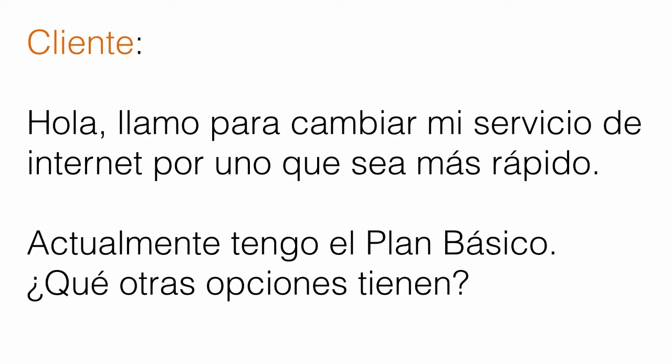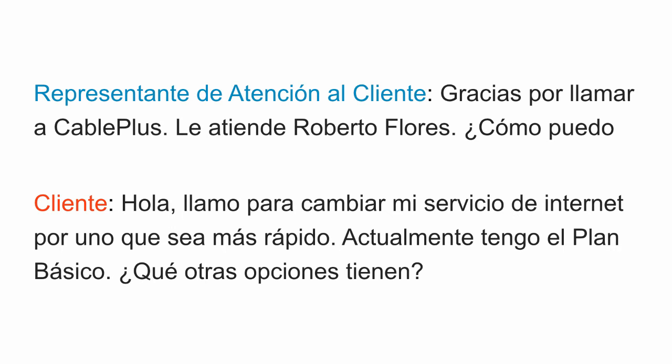Now let's go over the same section one more time in Spanish only. Gracias por llamar a CablePlus. Le atiende Roberto Flores. ¿Cómo puedo ayudarle? Hola, llamo para cambiar mi servicio de internet por uno que sea más rápido. Actualmente tengo el plan básico. ¿Qué otras opciones tienen? Okay, now let's move on to the next section.